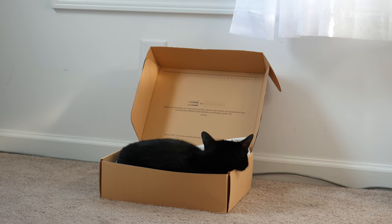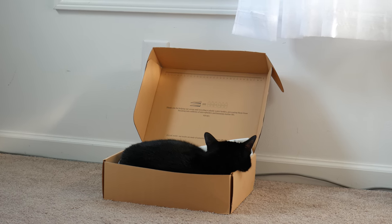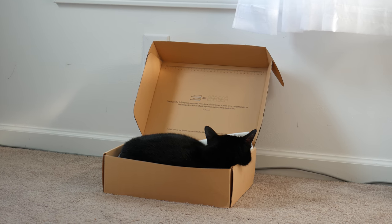As a bonus, my cat has officially made the shoe box into his new favorite bed. Thank you again so much to Vivaya, and thank you for watching this video.